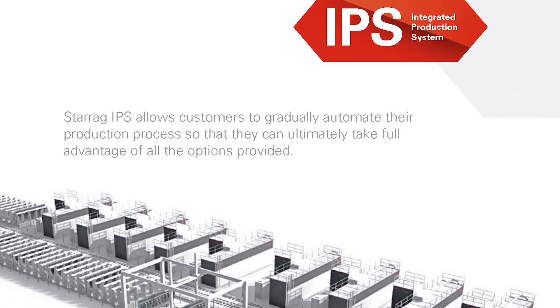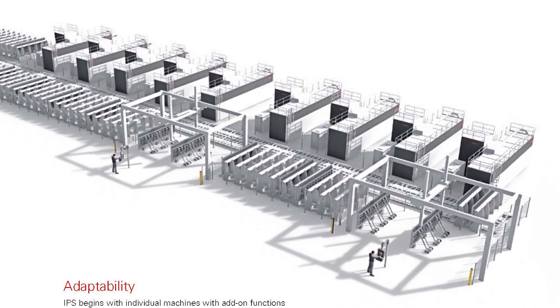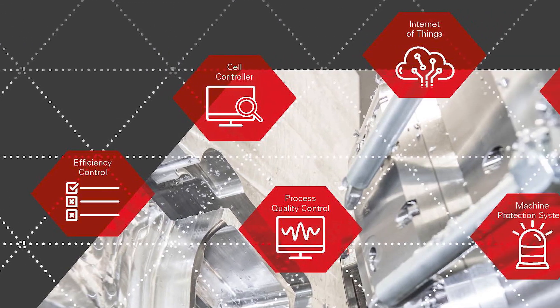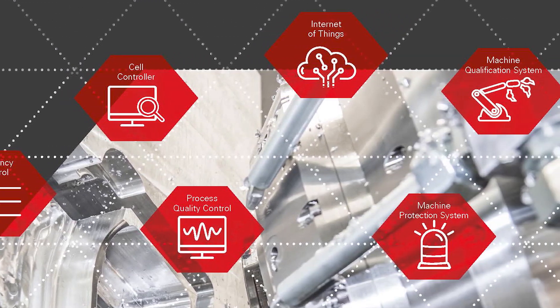We've been developing Industry 4.0 technologies for many years now, and we have a modular system called IPS — integrated production solutions. It contains several different technologies and can be aligned with customer-specific requirements. For our customers, the message is simple: it's about maximizing profit in metal cutting or other materials such as composites and ceramics, and making their production more safe.